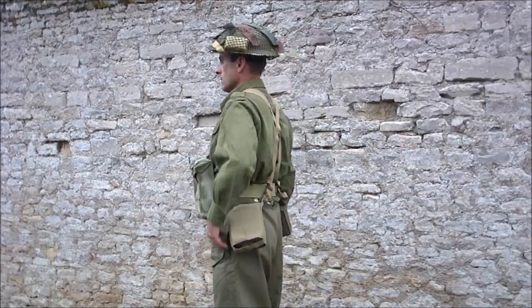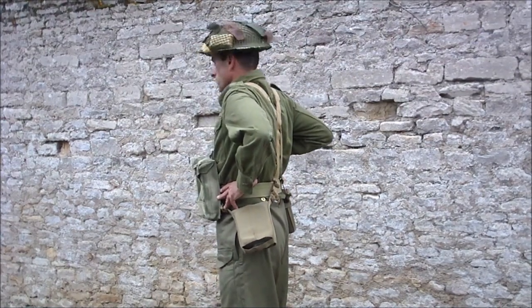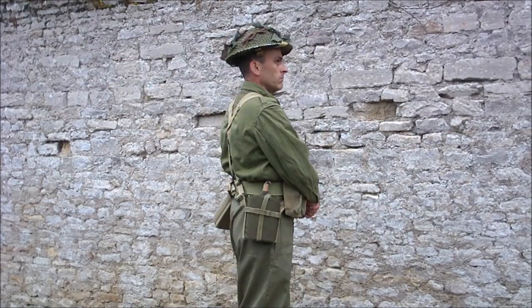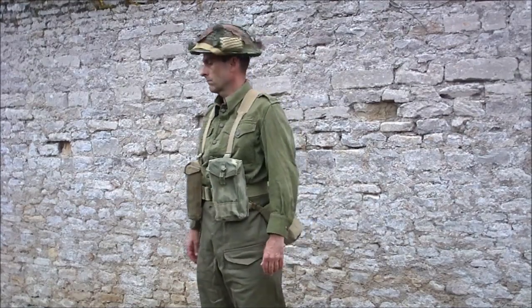Et là, nous détaillons le brelage à l'époque, avec les bretelles de suspension, le ceinturon, les deux pouches à l'avant, la gourde sur le côté droit, et la gamelle sur le côté gauche.